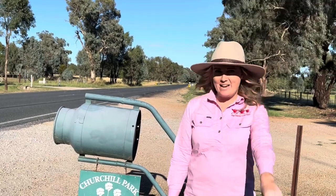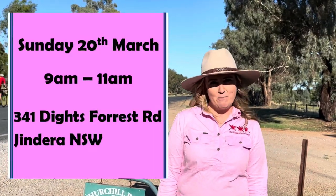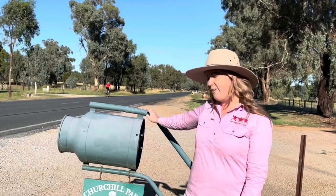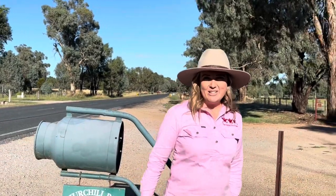Hi everyone, I'm Cassie from the Happy Hens Eggs. There is one week to go until our open farm day and we would love for you to come along. Come and see our chickens, come and see our fluffy cows, come and see how we collect eggs. It's going to be a great day out. Sunday the 20th of March, 9am to 11am. We would love to see you there. Look out for our letterbox — we are called Churchill Park, the Happy Hens Eggs Farm. All right, let's go take a look and see what it's all about.